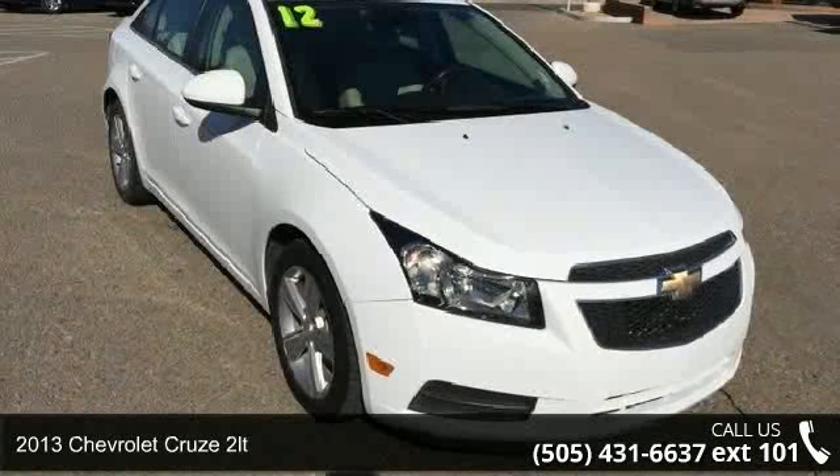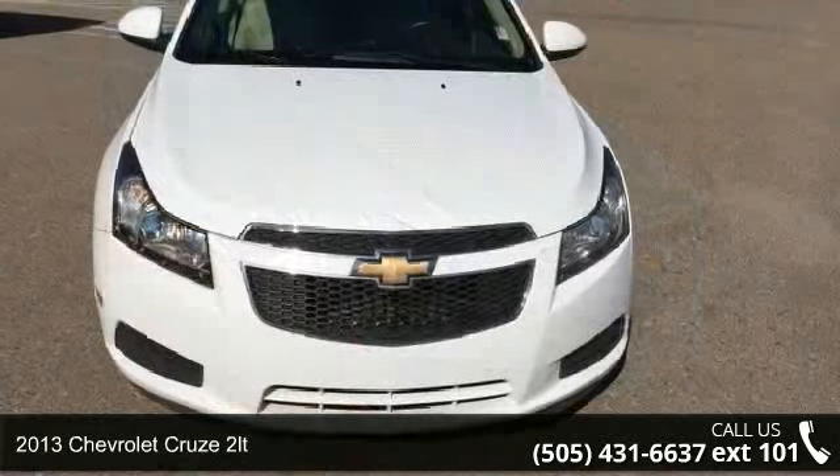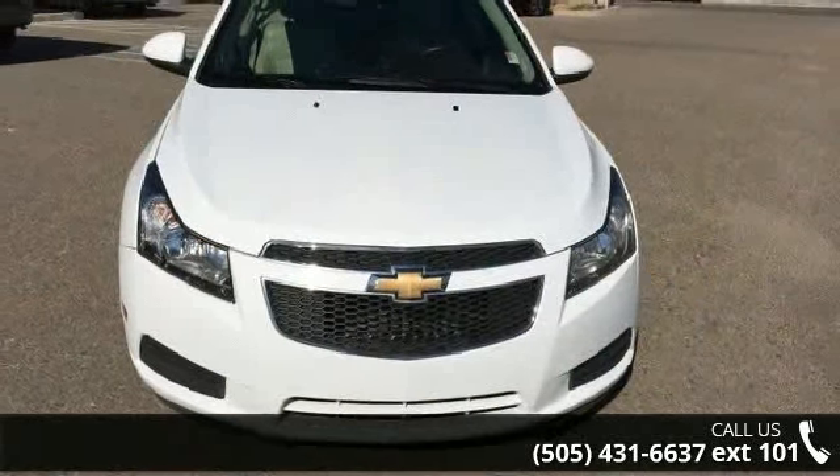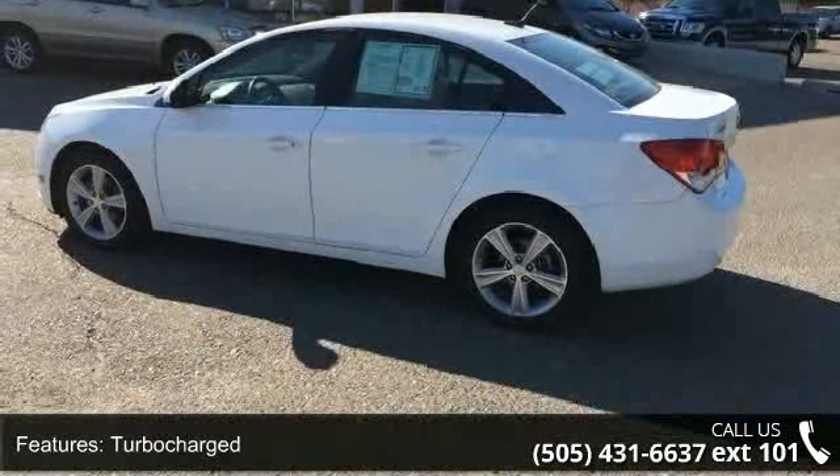Check out this 2013 Chevrolet Cruze 2LT. This may be the set of wheels you've been looking for. This vehicle comes with a reliable 4-cylinder engine, connected to a smooth-shifting automatic transmission.